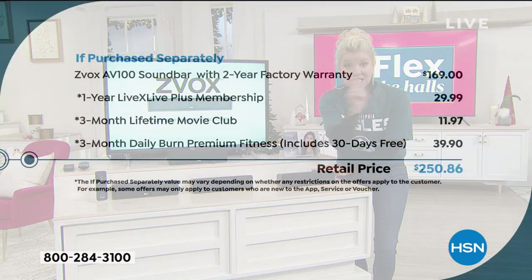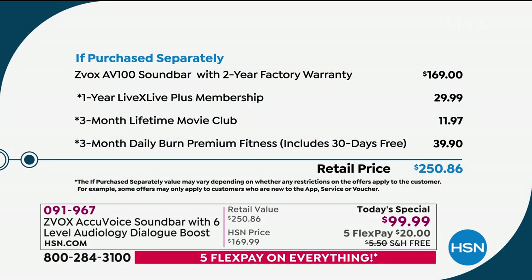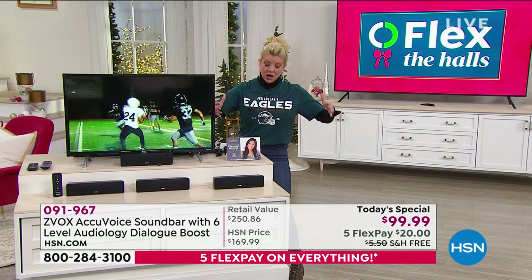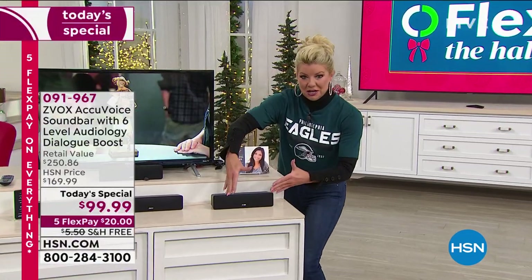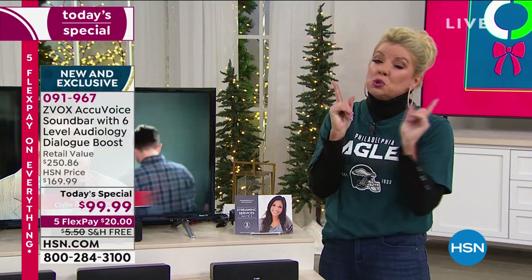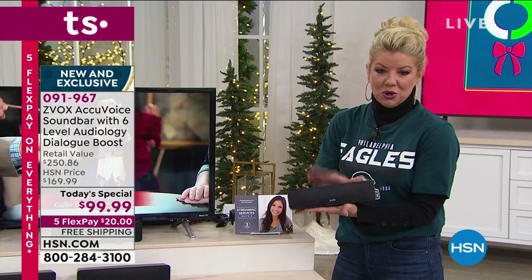Just the box itself is $169. That comes along with a two-year warranty. You're putting $70 right back into your pocket. You're also receiving a one-year Live Plus membership, three months of Lifetime Movie Club, and three months of Daily Burn Premium Fitness including 30 days free. Total package value of $250.86 — unheard of comparison retail. Just choose your color: black, espresso, or titanium. It is the lowest price we've ever offered. Over 20,000 of these have been ordered just this week.